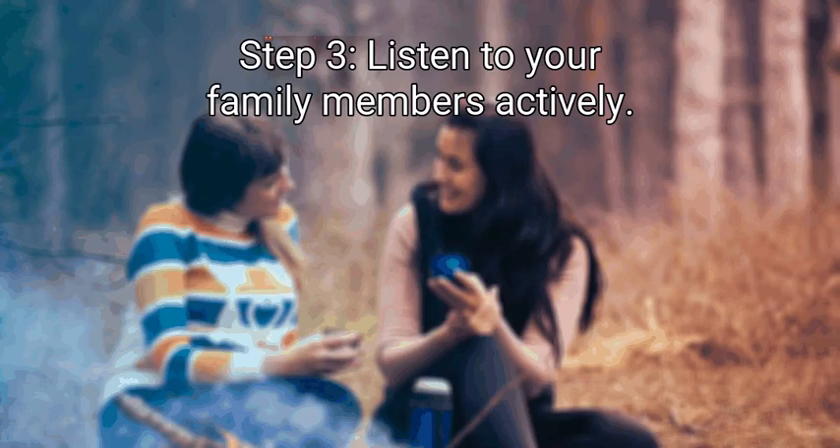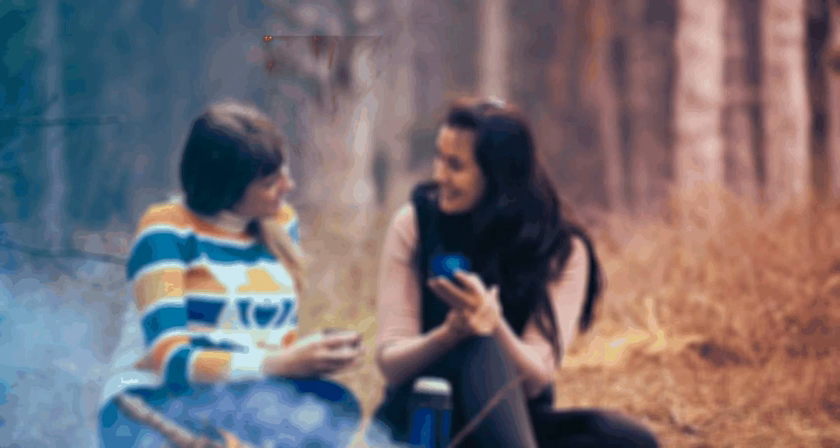Step 3: Listen to your family members actively. Active listening is when you absorb what the other person says and convey that you're paying attention. Make eye contact with them, nod your head, and say things like 'I understand' when appropriate. Just listen instead of planning what you'll say next, and don't give advice or your opinion until the other person has finished. When necessary, ask for clarification — say 'Wait, what do you mean by that?' or 'Was this before or after you saw them at the store?' Active listening means putting down your phone when you talk to someone. Try not to check your texts or social media, especially if you're having a serious conversation.